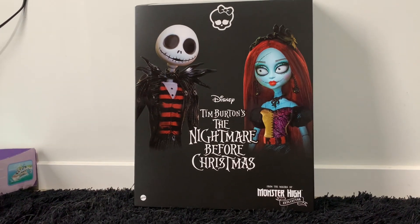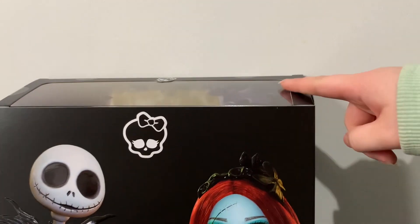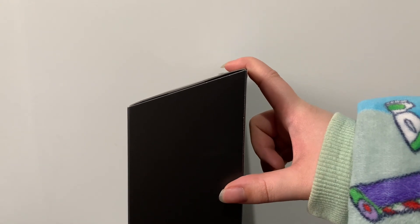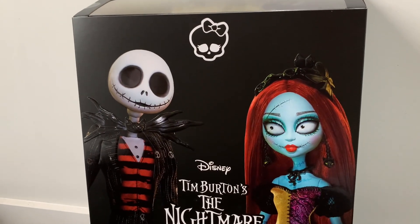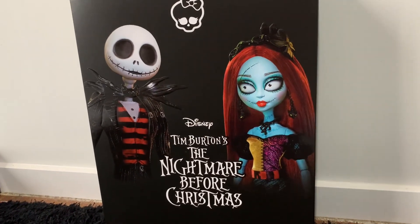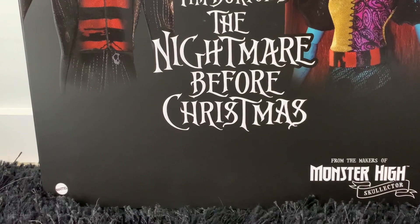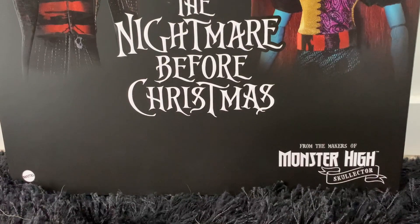Here they are in their box. What surprised me the most was the slanted back — this part here is slanted up, which is quite interesting. On the top of the box we do have a skeleton and a picture of Jack and Sally. It says Disney Tim Burton's The Nightmare Before Christmas, with the Mattel logo on the left and from the makers of Monster High Skullica on the right.